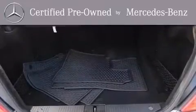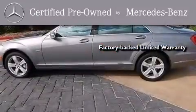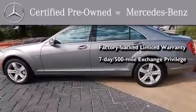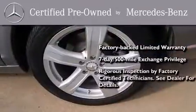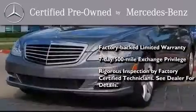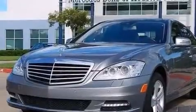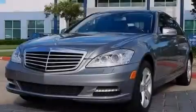This certified Mercedes-Benz isn't your typical used car. It comes with a one-year, factory-backed limited warranty with no deductible, a seven-day, 500-mile exchange privilege, and virtually every system was rigorously inspected by factory-certified technicians. Consider it with confidence. Contact us today and schedule your opportunity to see this automobile in person.